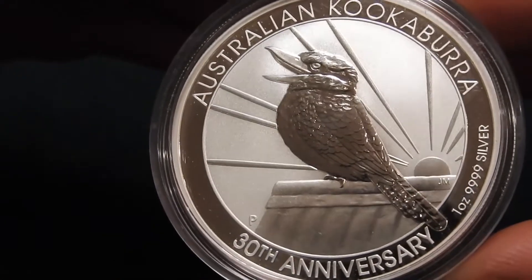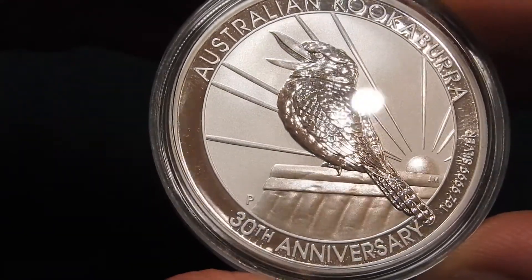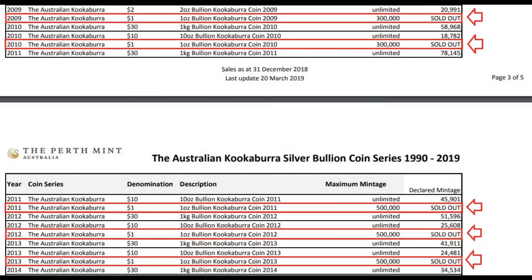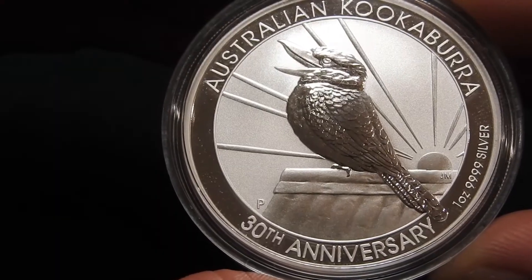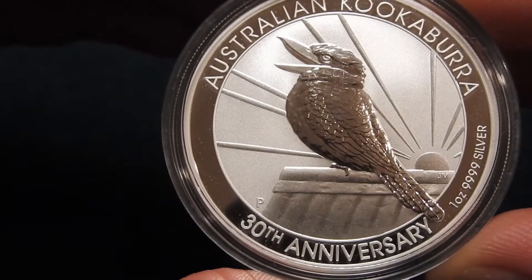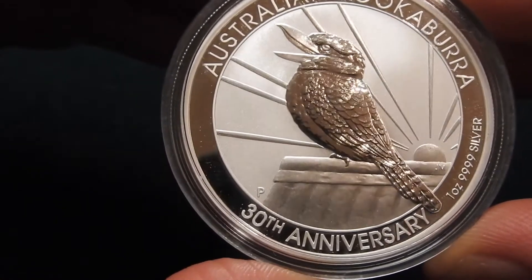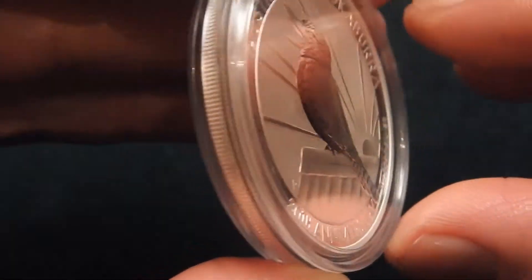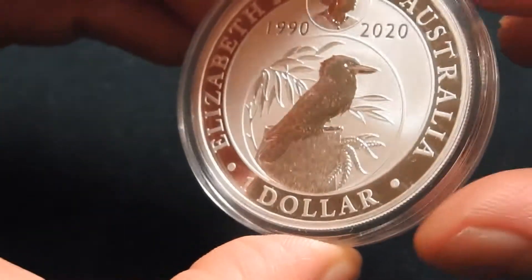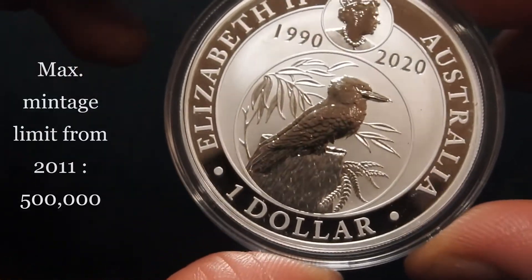Starting from 2011 the mintage quantity was increased from 300,000 pieces to 500,000 pieces, which it has been ever since. The Perth Mint in 2013 actually planned on raising the numbers of kookaburras to strike, but they didn't follow up on these plans and therefore the maximum mintage of one ounce silver bullion coins has been 500,000 pieces since 2011.